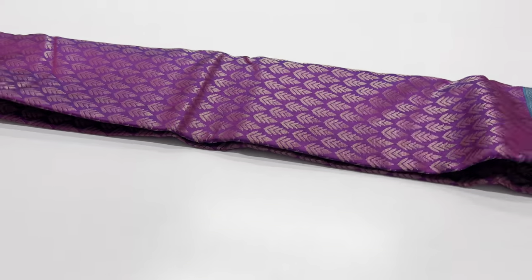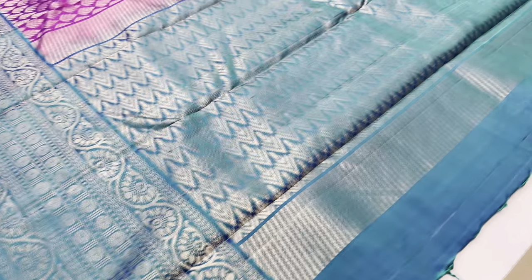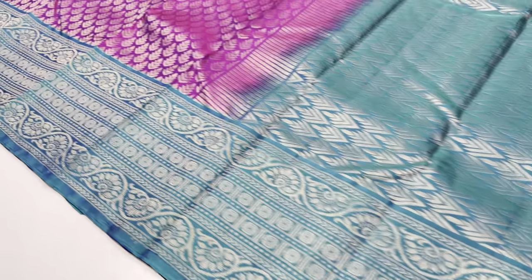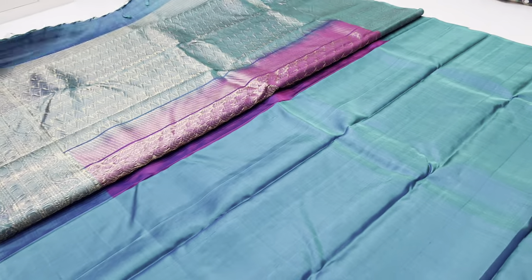Next saree, number 618. Pallu and blouse in blue color. Body of the saree is dark purple — magenta, double shade.